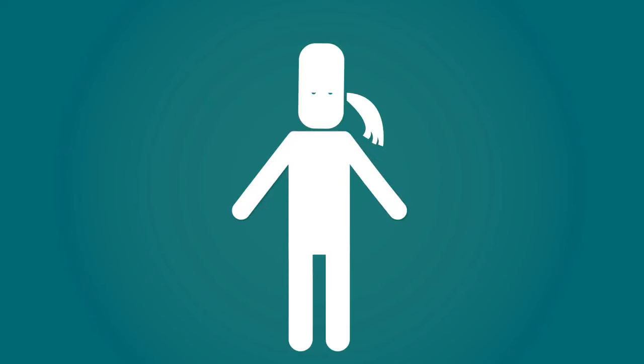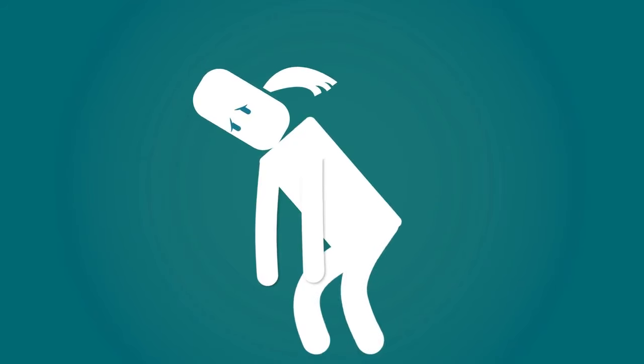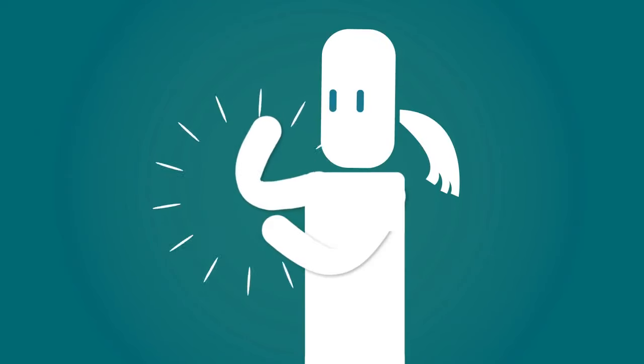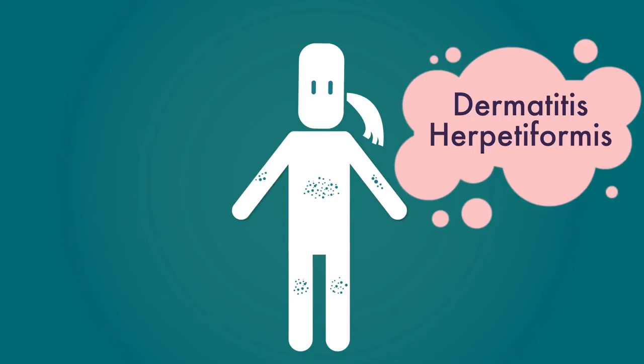Symptoms of celiac disease in adults may include headaches, depression or anxiety, tiredness, bone or joint pain, and a very itchy skin rash with blisters called dermatitis herpetiformis.